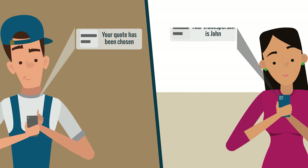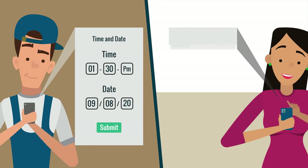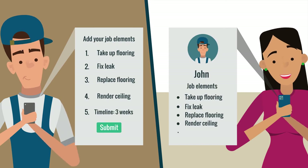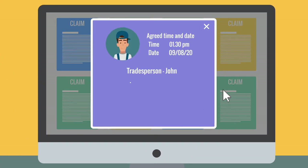Once the quote is agreed, the tradesperson and customer will be in direct contact. The tradesperson will agree dates and times to carry out the work with the customer and input all necessary job tasks with their expected timelines. Each step is visible to the claims handler, who can intervene at any time.